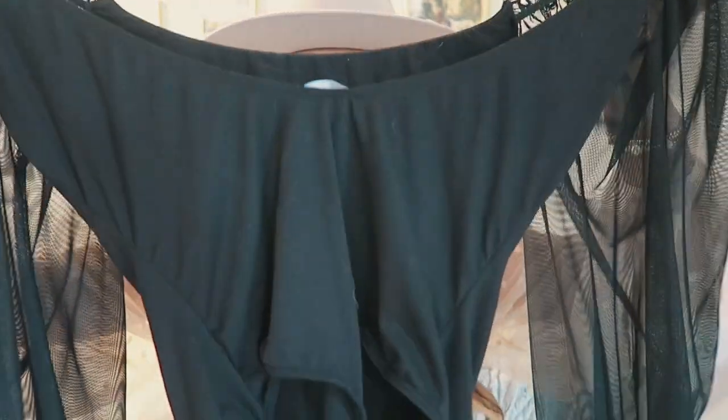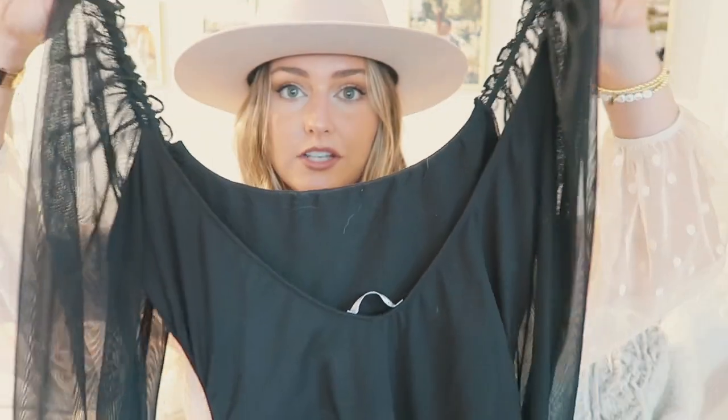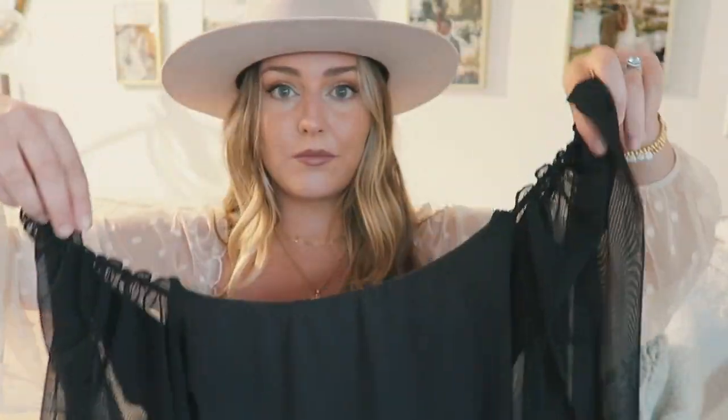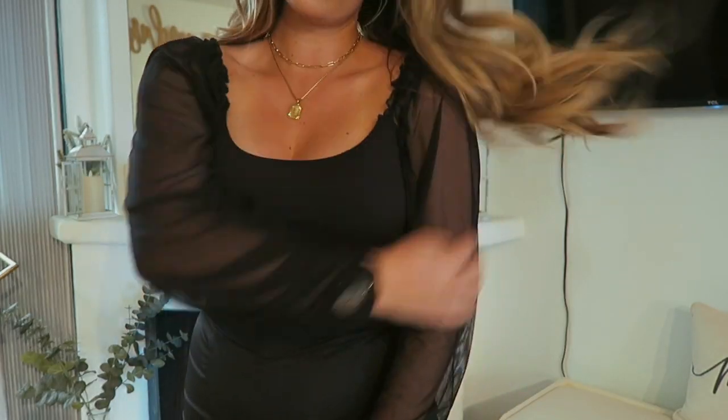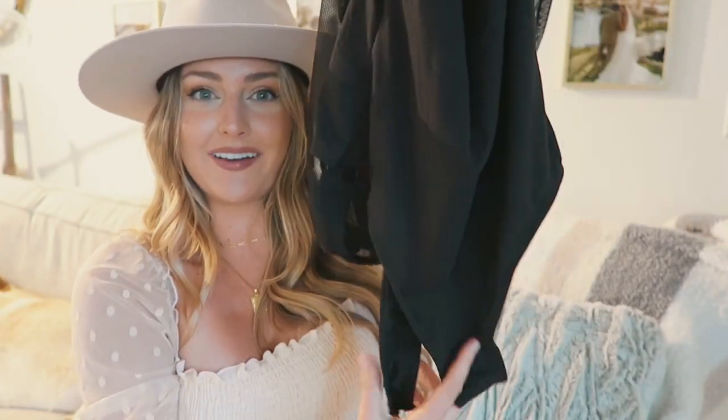This top is pretty much the same as what I have on right now but it's in black and it's a bodysuit. This is really awesome if you don't want your stomach showing or don't want it cropped. I wore this on my trip to Nashville and got a lot of compliments on it — I just wore it with black jeans and some cowgirl boots to the bars. I feel like it's really flattering for a night out, or you can make it really casual.